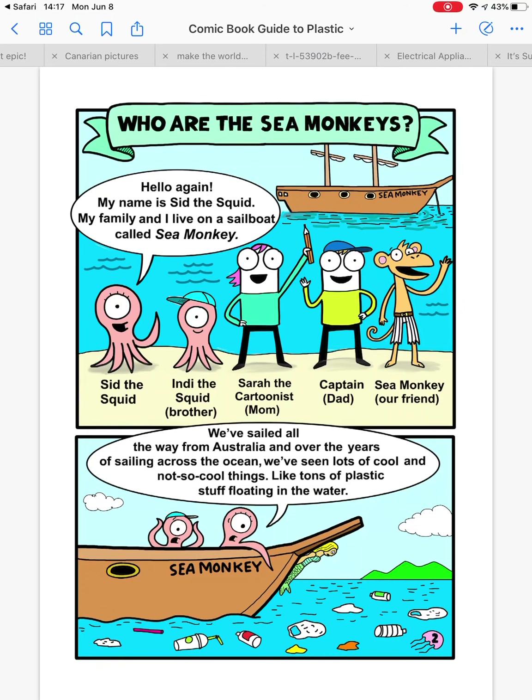So who are the Sea Monkeys? Hello again, my name is Sid the Squid. My family and I live on a sailboat called Sea Monkey. We've sailed all the way from Australia, and over the years of sailing across the ocean, we've seen lots of cool and not-so-cool things — like tons of plastic stuff floating in the water.